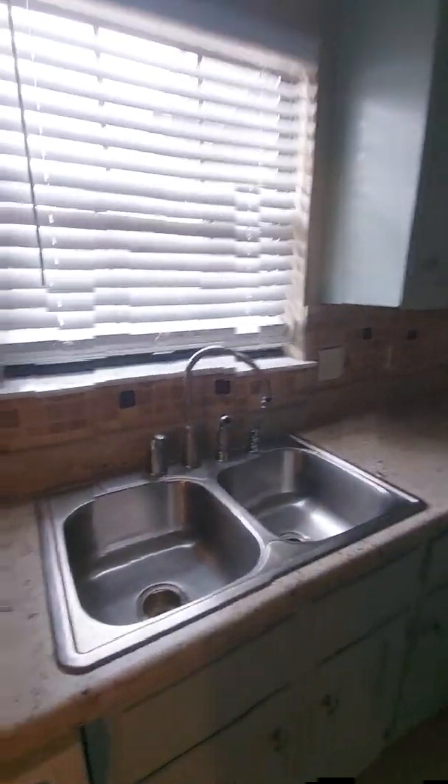Now we got lights. This is a pretty good size room. It's a wood burning fireplace that would have to be inspected by the VA, or they would require us to have it inspected. Doesn't look like it's been used in a while.